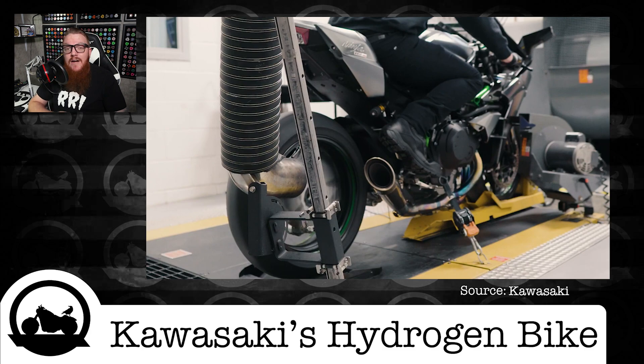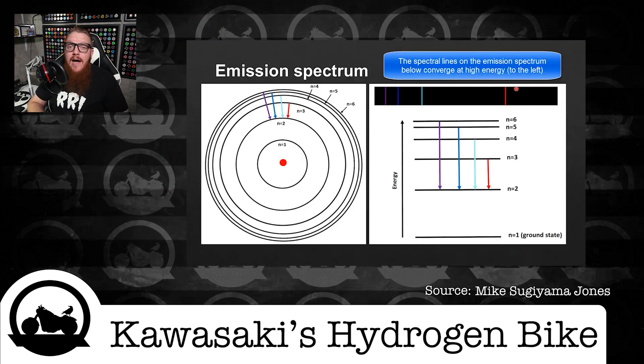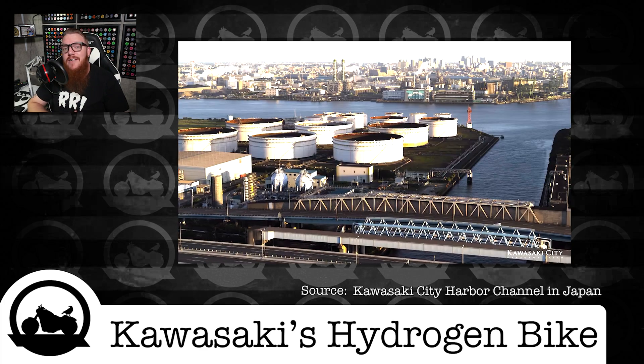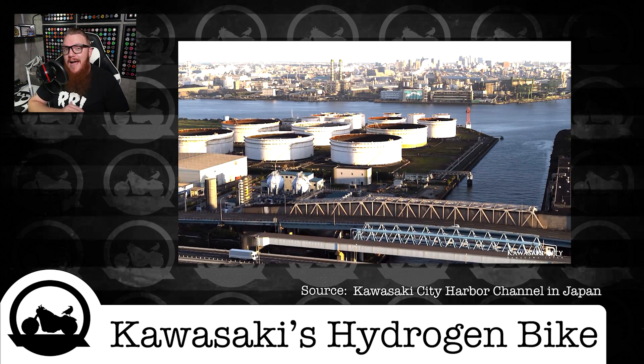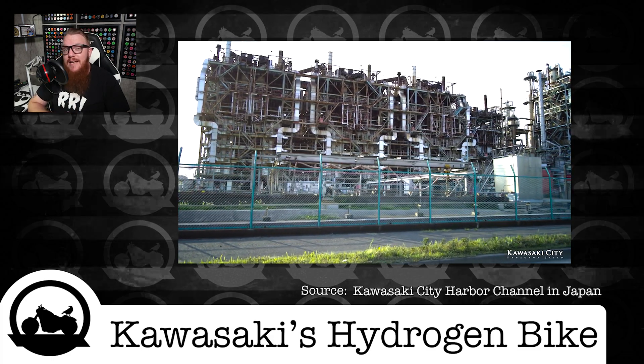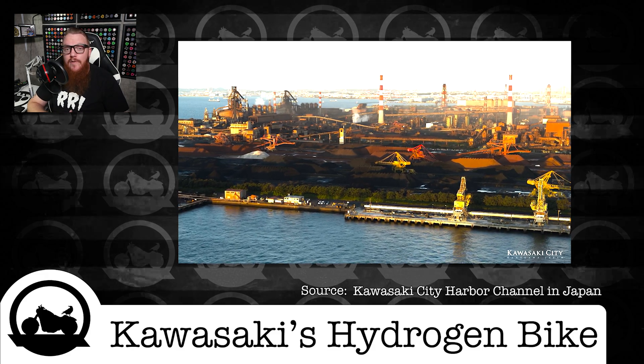The main benefit of this system would obviously be emissions. While not completely clean, the burning of hydrogen produces almost nothing but water vapor. Kawasaki also seems to be placing a lot of eggs in this basket, as they are one of the leaders of the large-scale hydrogen supply chain establishment initiative, where Kawasaki City will actually be the main import hub for Japan for hydrogen being exported from Australia.